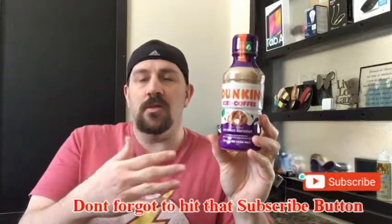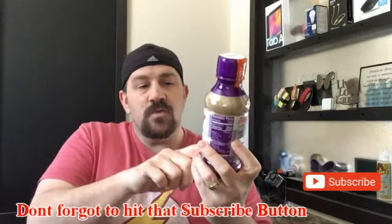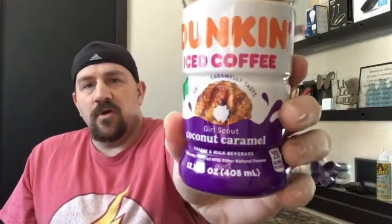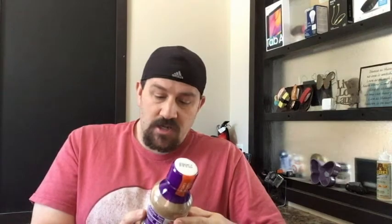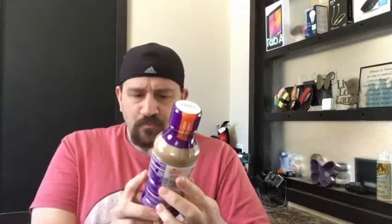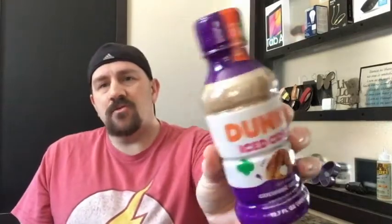So we have Dunkin', A.K.A. Dunkin' Donuts iced coffee. This is the Girl Scouts edition, bottle number two — link in the description below for the previous review. This one is Coconut Caramel Cookie flavored. For all those who like coconuts — I think they're like the Samoas — if anybody likes that, then you might like this drink. It's 13.7 fluid ounces and 250 calories for the entire bottle. The last one was kind of a letdown, so hopefully this one is not. We're looking at a caffeine count of 187 milligrams of caffeine right here.